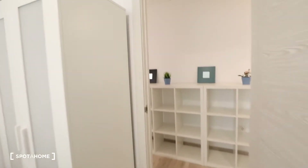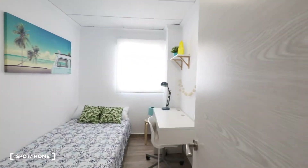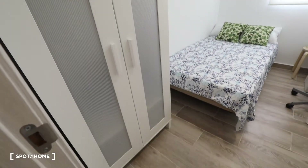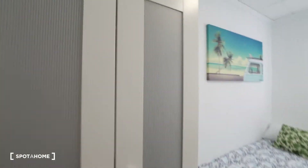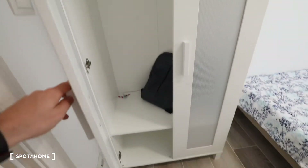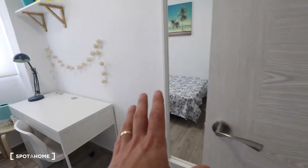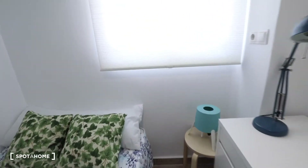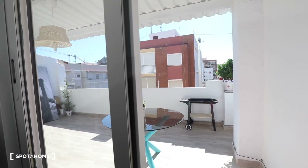Going corridor ahead, here we got bedroom number three. This bedroom has a wardrobe, a single bed, a desk, a chair, a mirror, a bedside table with a lamp, and here a window with exterior views with views to the terrace.